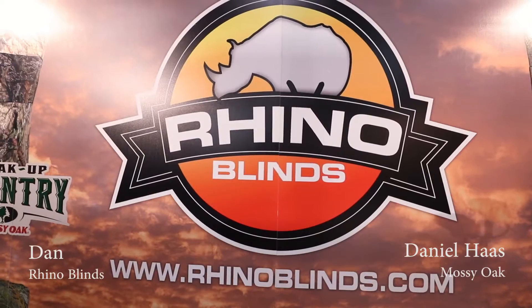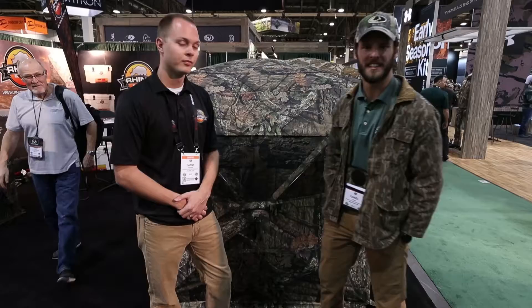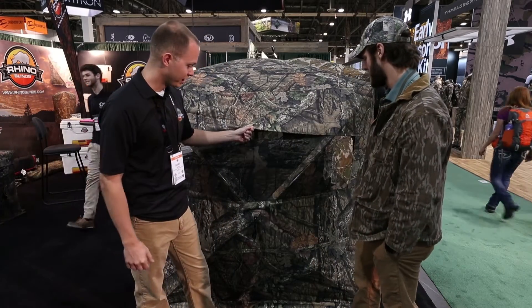Hey, we're here at the first day of SHOT Show 2017 at the Rhino Blinds setup with Danny Reeser. He's going to take us through one of the new blinds they have in Breakup Country. This is the Rhino Blinds in Mossy Oak Breakup Country.